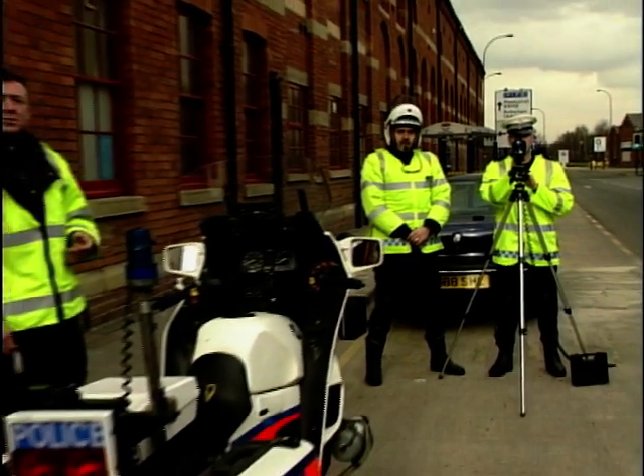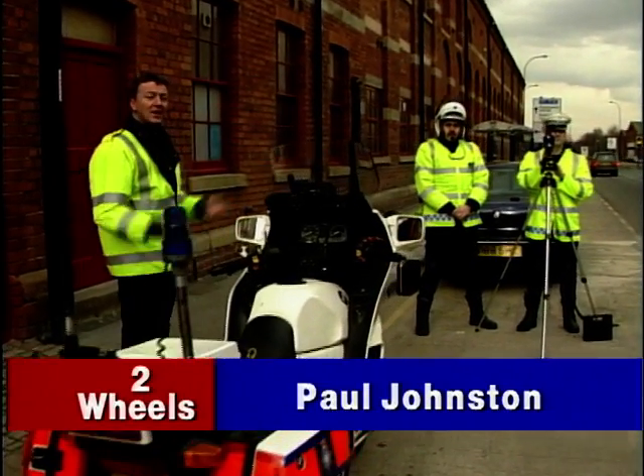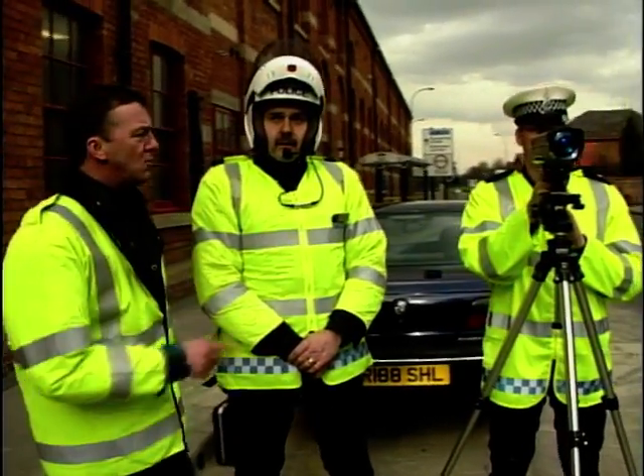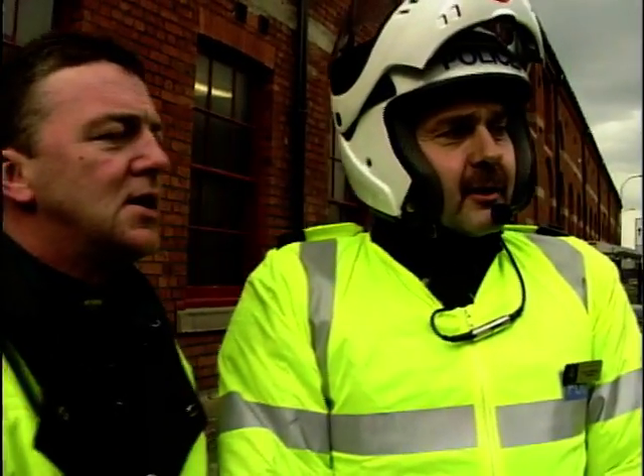This is a sight we're all familiar with — a policeman stood by the roadside pointing a gun at you, or a radar, or a laser. Chris and his colleague Gary have got a ProLaser speed detection device.